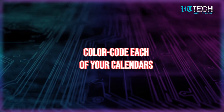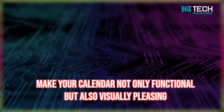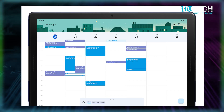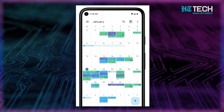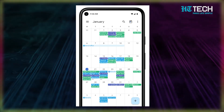Hack number two: color-code each of your calendars. When we open our calendar, all we see is black text — it's overwhelming and sometimes boring. But what if you could make your calendar not only functional but also visually pleasing? You can color-code each of your calendars on Google Calendar. By assigning a color to each area of your life, you can easily see what you have going on at a glance.